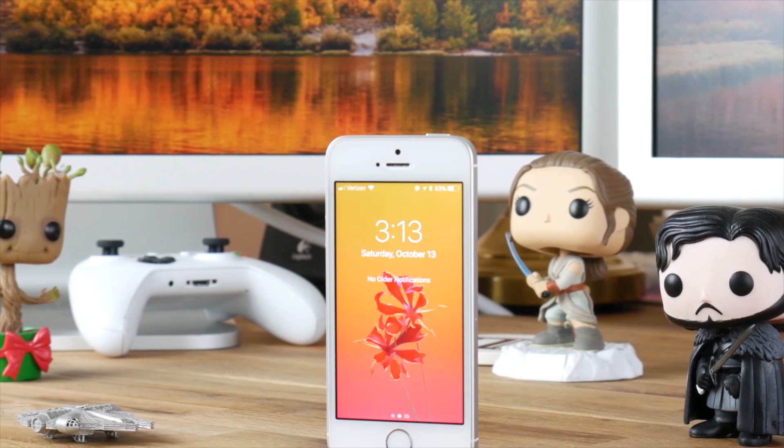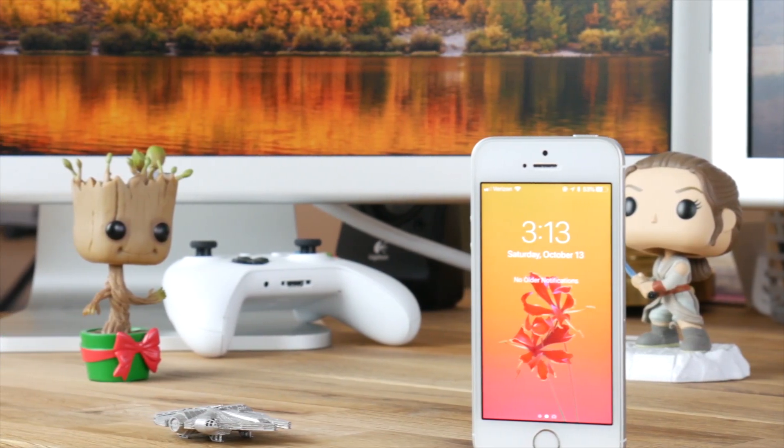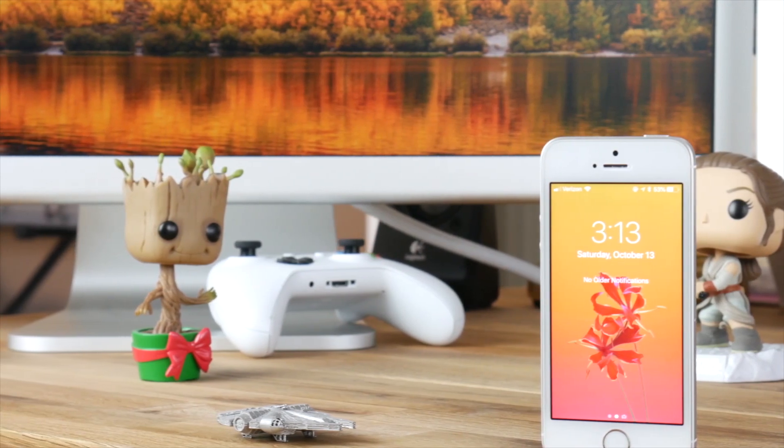First let's talk about the specs. The weight: 113 grams. The dimensions: 123.8 x 58.6 x 7.6mm. This 58.6mm width, like I said before, is unmatched and beats any other smartphone by a long shot. The iPhone 6,